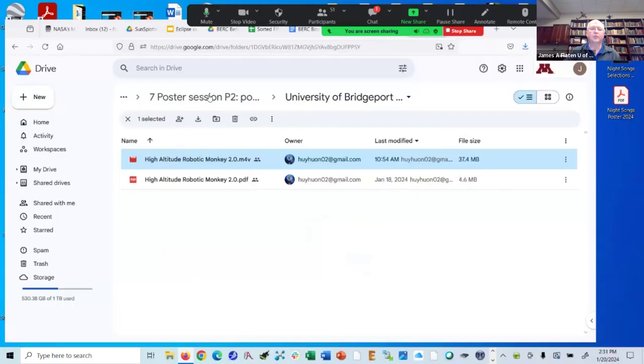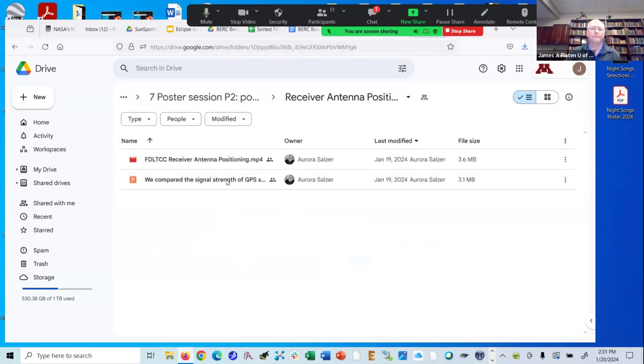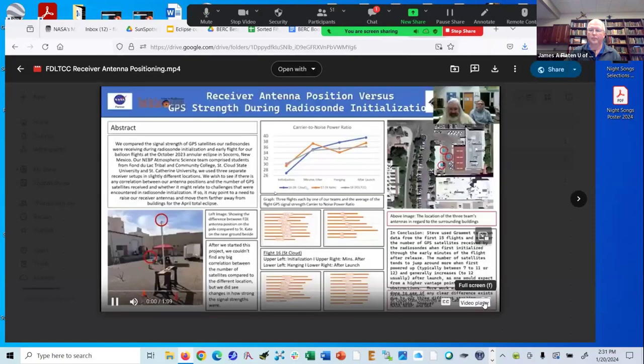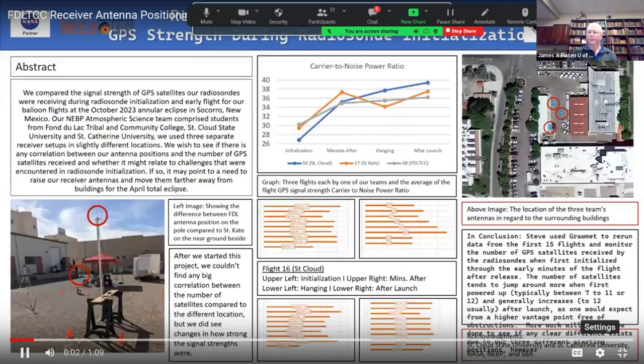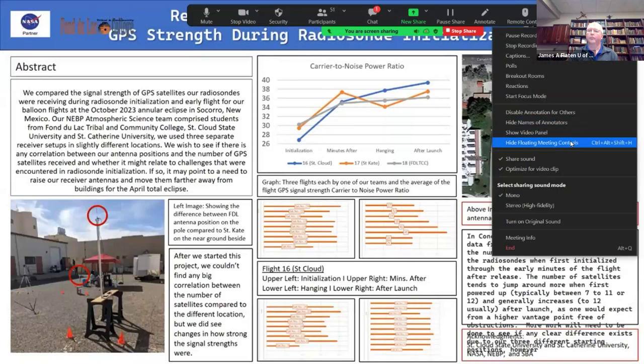Here's the next promo video. This is about antenna positioning. This is a poster presentation from three students and myself at Fond du Lac Tribal and Community College in Cloquet, Minnesota.